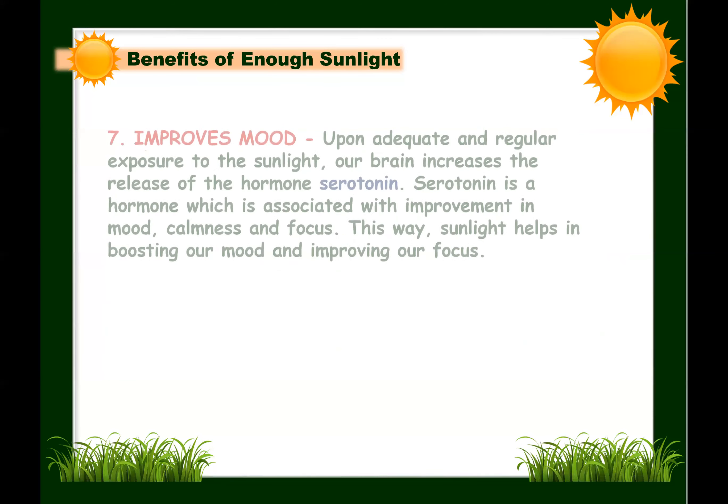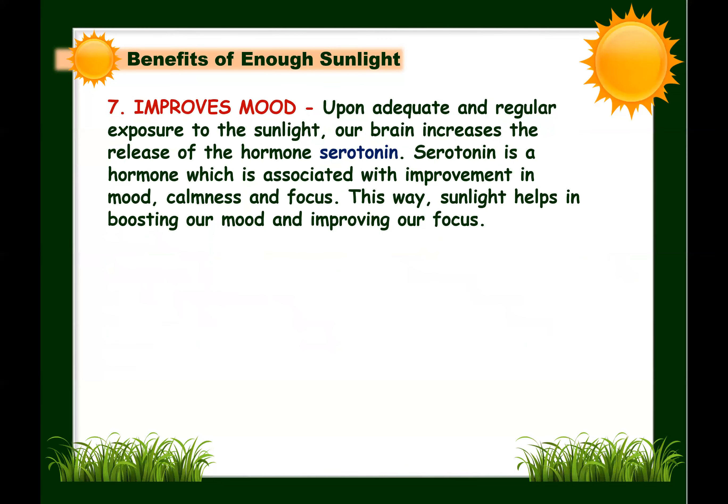Next: sunlight improves our mood. Upon adequate and regular exposure to sunlight, our brain increases the release of serotonin — a hormone associated with improvement in mood, calmness, and focus. This way, sunlight helps boost our mood and improve focus. Students especially need enough sunlight exposure to be more focused with their studies.